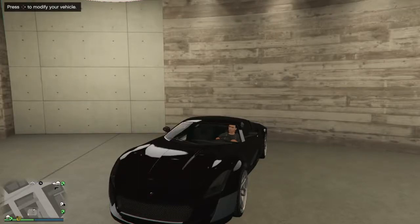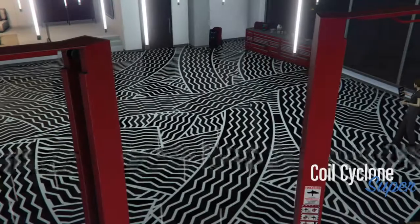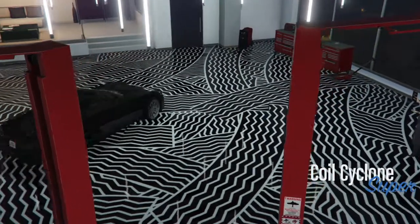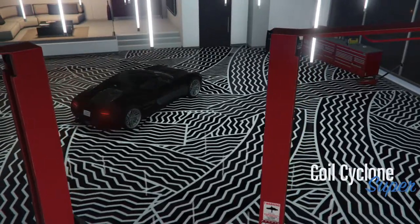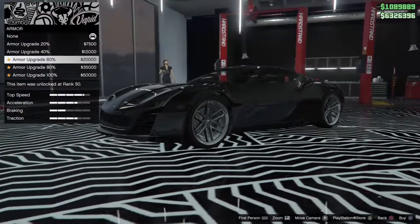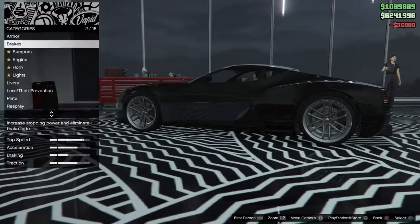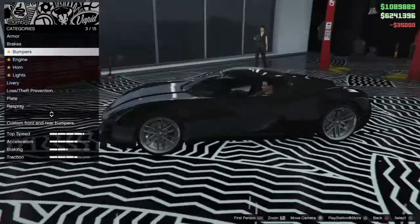Alright guys, this is the showcase video for the newest Supercar — the Coil Cyclone, that just got released this morning. We're going to be taking a look at all the customization. This thing has already killed my bank account. I still got millions upon millions — 7 million — but not where I want to be right now. Because this has got to be expensive. So, about the car though.